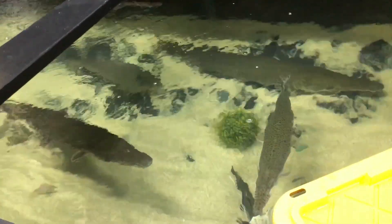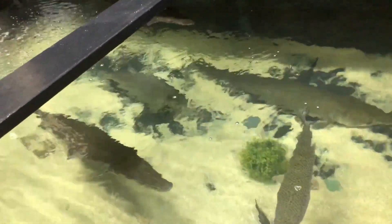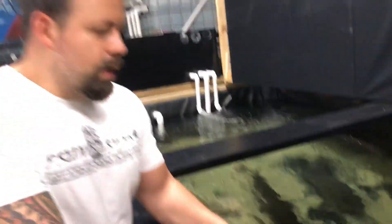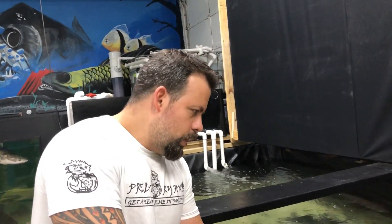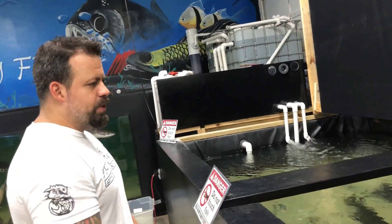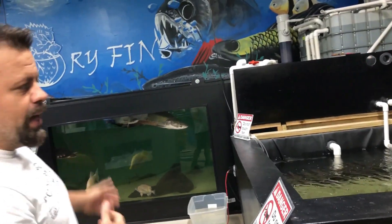This is a pond that I built myself. It's actually 16 feet long by 8 feet wide, made out of plywood and pond liner. The reason why I built this pond was to grow my fish before I could afford something like that bigger setup.